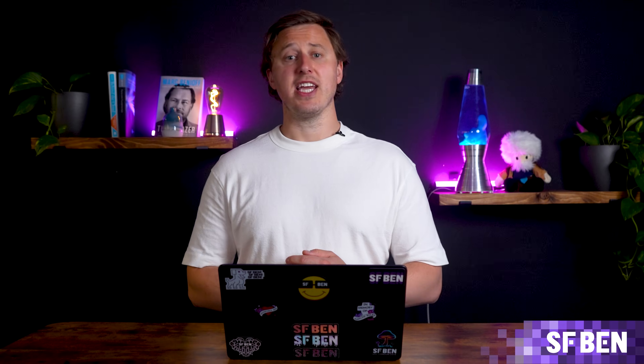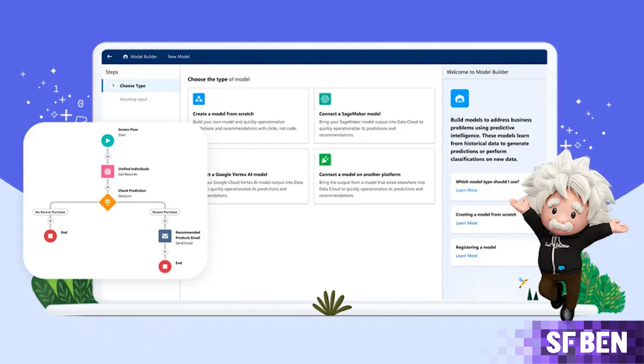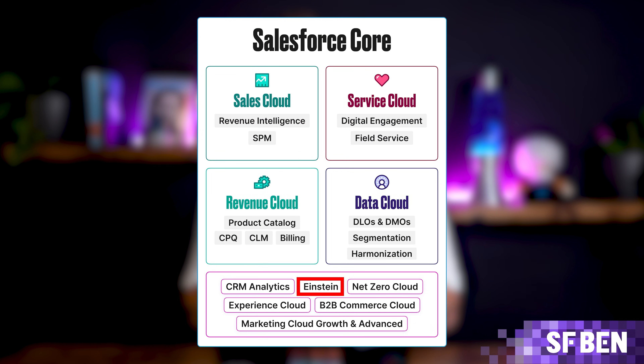While AgentForce has taken the lead as Salesforce's primary AI product, Einstein still provides powerful non-generative AI tools — from lead and opportunity scoring to conversation mining and cool insights. Einstein helps businesses make data-driven decisions through predictive analytics.